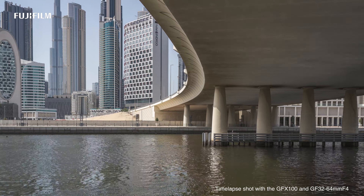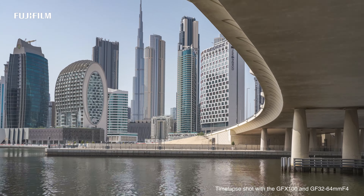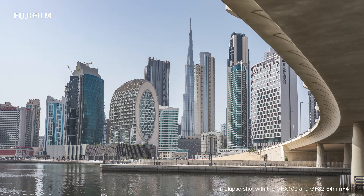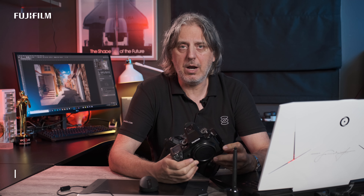Architectural photography actually is quite demanding. You need to do a lot of walking, running even. To be where you want to be at the right time and the right place, you have to be quite agile, and that means your camera has to be portable and light because you cannot be bogged down by the weight of it — you're not going to get in place at the right time.